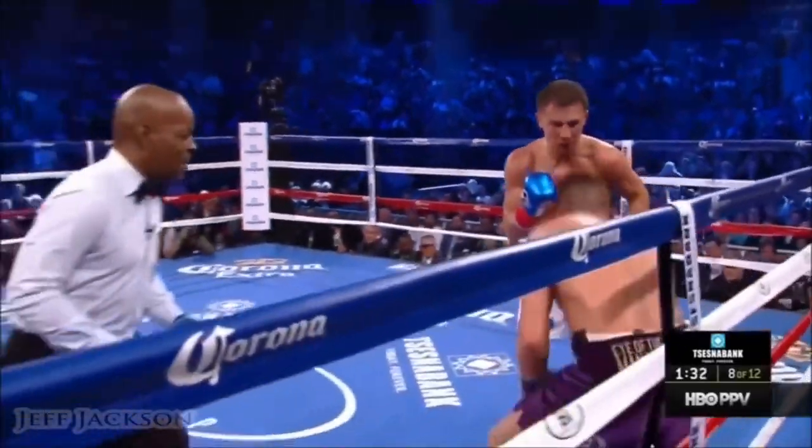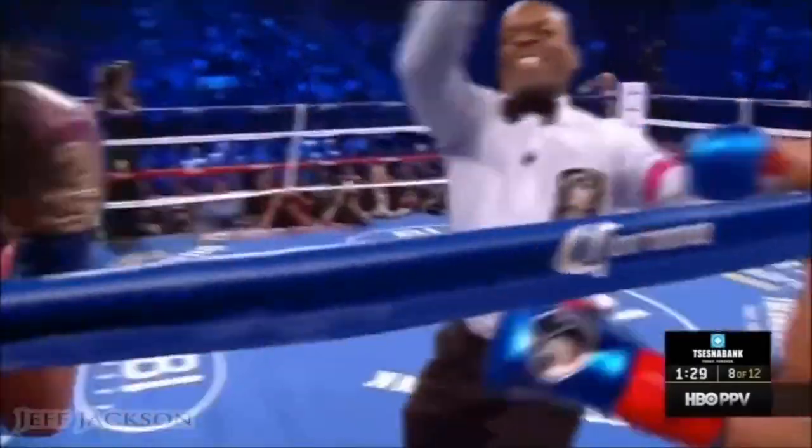Good right hand by Lemieux, but the uppercut drives him back into the ropes.